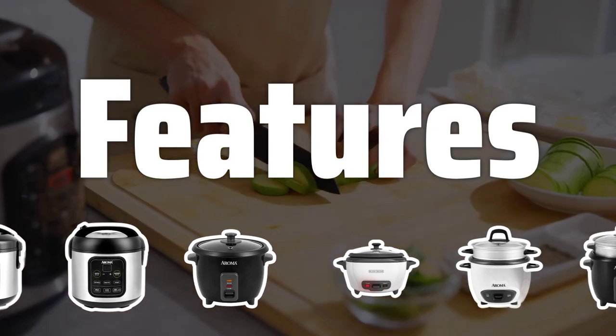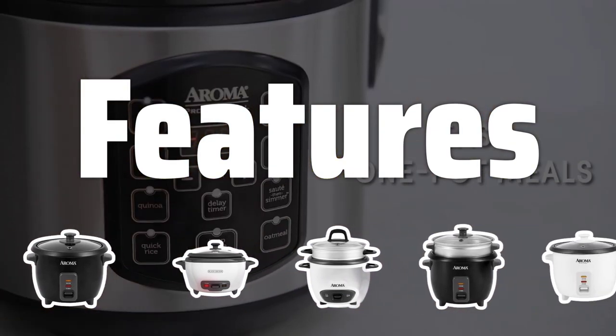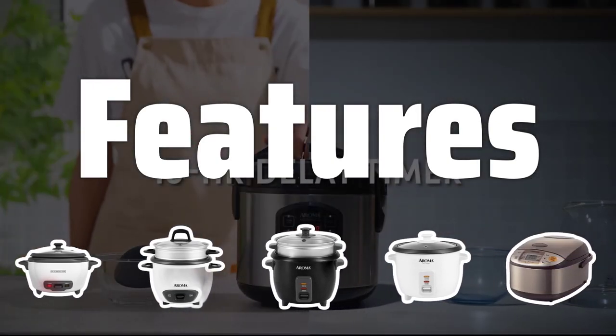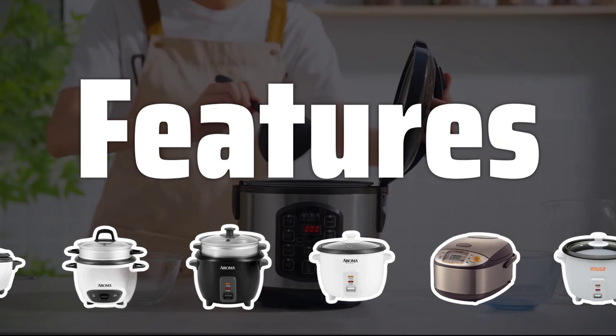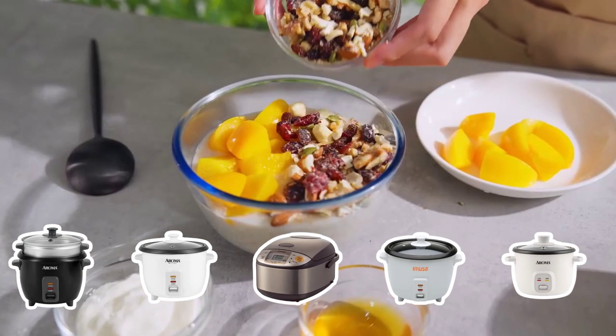Features: Rice cookers come with a range of features, from automatic shut-off to keep-warm functions. Decide which features are important to you and look for a rice cooker that offers those features. Whether you need advanced technology or prefer a simple, no-frills rice cooker, the right features can make all the difference.